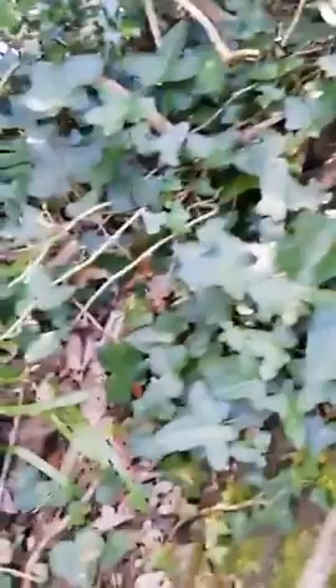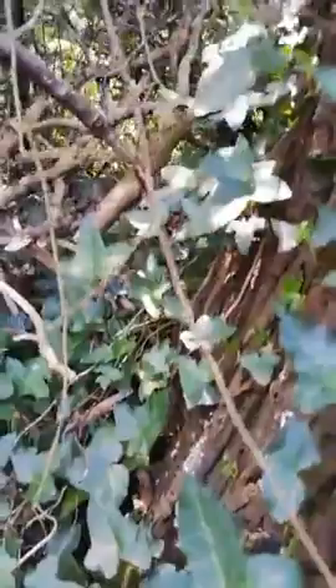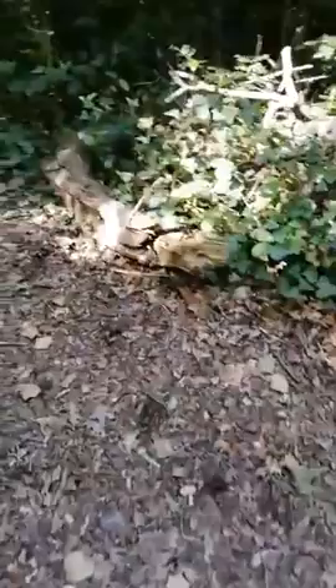What type of bumblebee is that, Sam? It's got a big red back. It could be a tree bumblebee. Bumblebees tend to be named by the colour of their tail — not really a tail, but their last segment.